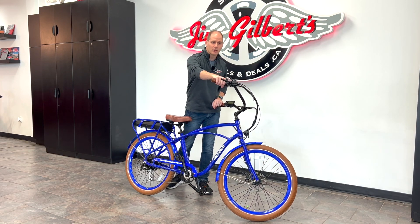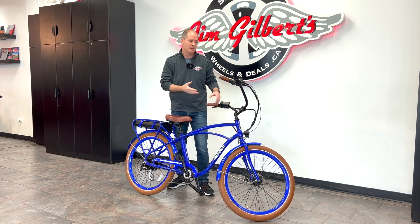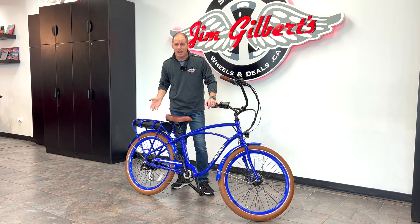They also have a throttle. So if you don't wanna pedal at all, or if you wanna not shift gears and give it full power when maybe you're not set up for full power, you can spin that throttle up the hill, you can spin that throttle all together, and drive it kinda like a motorcycle.